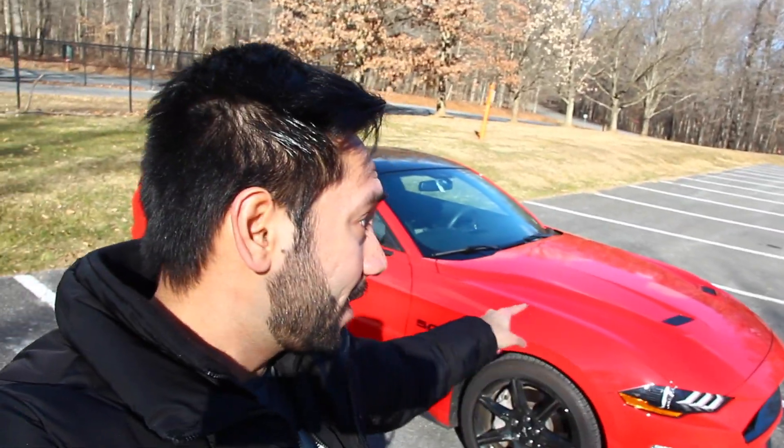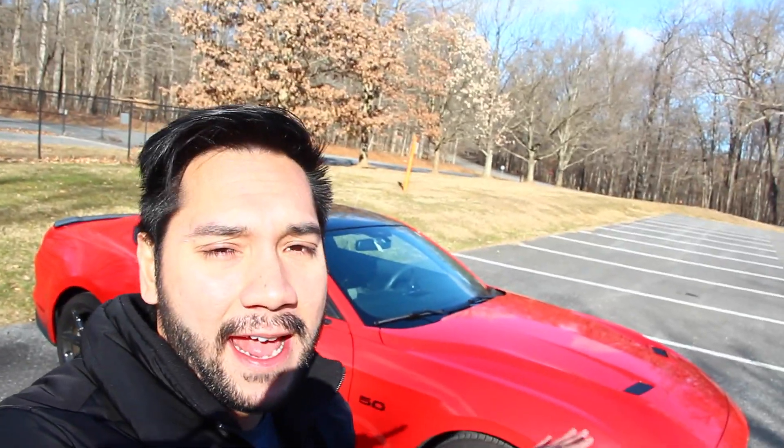In today's video, I've got an interesting topic for you guys. I've had my 2019 Mustang GT with the 10-speed transmission for about a year and a half. Today, I want to comment on the gas mileage of this 2019 Mustang GT and what you can expect out of a big 5.0 V8.